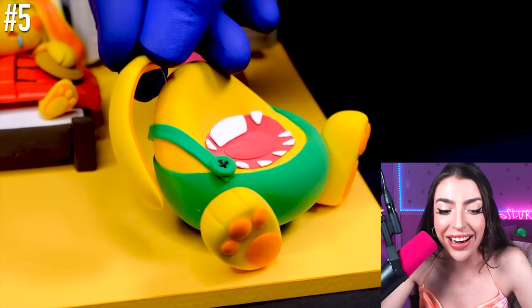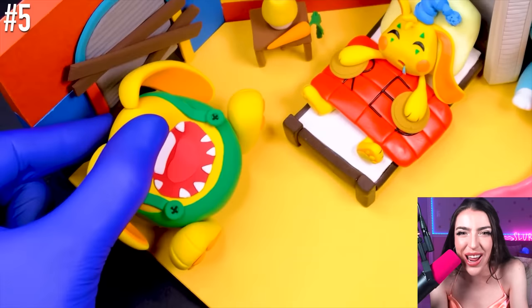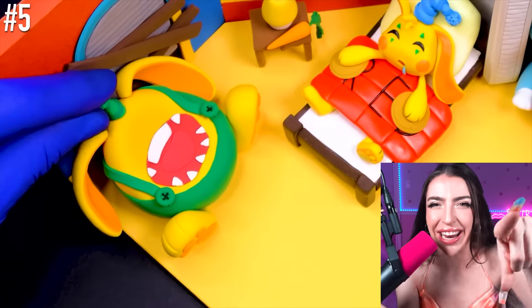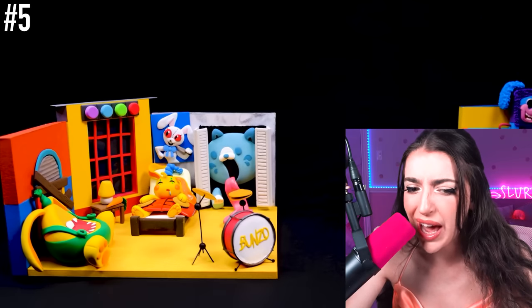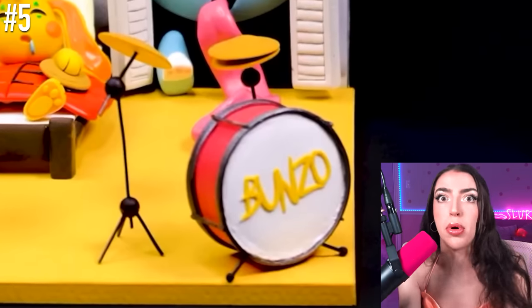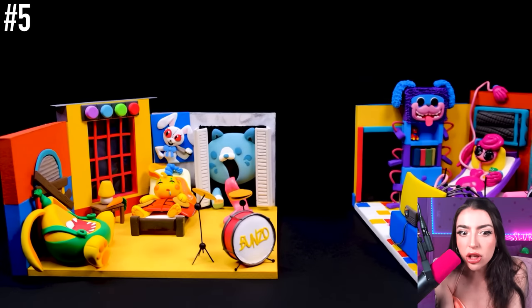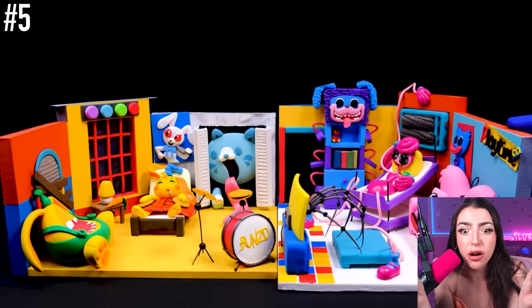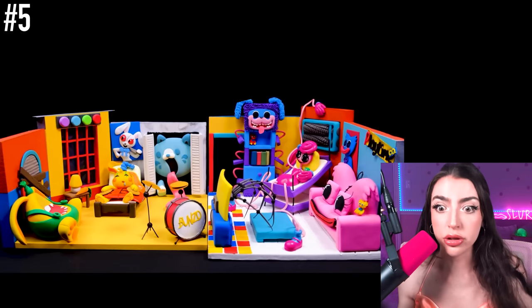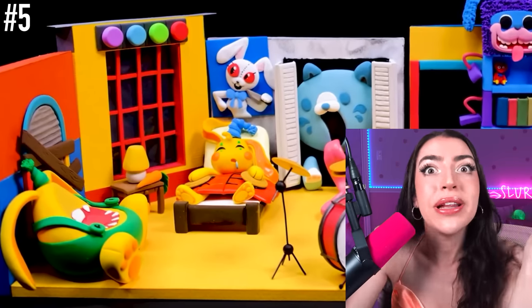Holy chicken nugget. We just made a bean bag chair out of Bunzo Bunny. Squishy. And a drum kit? Dude, Muscle Bunny is already loaded up with his cymbals. I don't think he's going to be banging on some drums too. We're never going to sleep now. Look at both of the corrupt rooms coming together. Now that is wild. Very evil. So hide your eyes. But now open them, because we have more corrupt rooms.